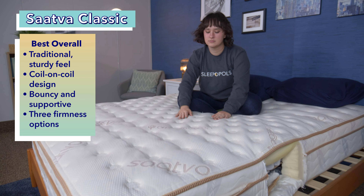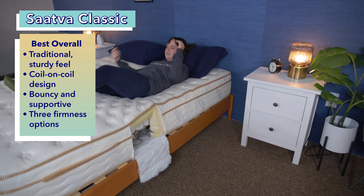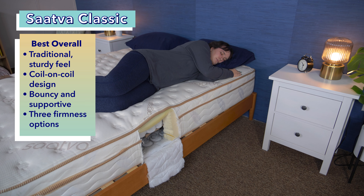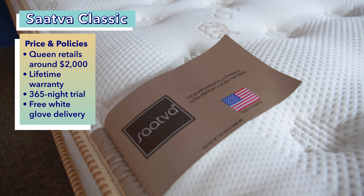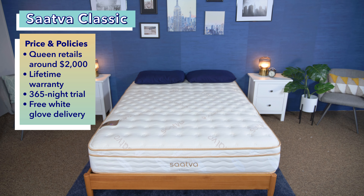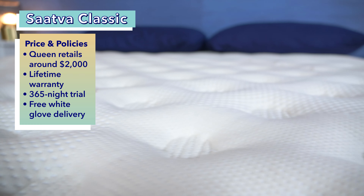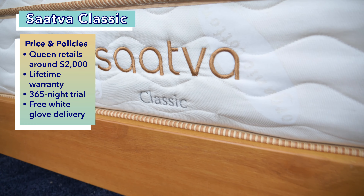The Saatva Classic comes in three firmness levels: plush soft, luxury firm, and firm. We tested the luxury firm and found it just firmer than average, and it's especially a good fit for back sleepers. The plush soft can work for side sleepers and the firm can work for stomach sleepers. A queen-size Saatva Classic costs about $2,000 at full retail price. It comes with a lifetime warranty and a 365-night trial period, and the company extends the luxurious features to its shipping by offering free white glove delivery — movers will deliver your mattress, set it up in your room of choice, and take away your old mattress if desired.